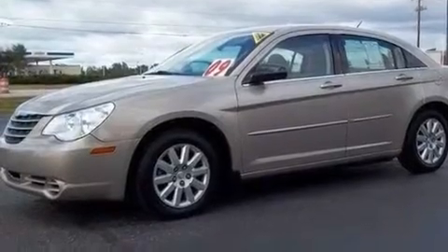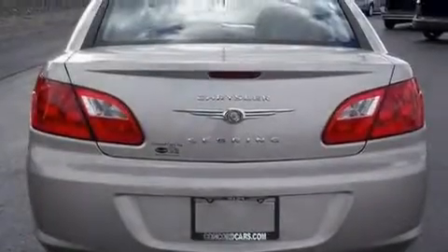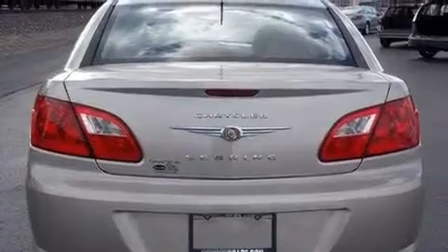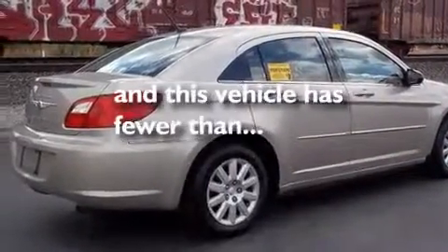Its top features include fold-down rear seats, cruise control, a keyless entry system, a CD player which can read MP3s, a security system, a low-tire pressure indicator, side impact airbags, and this vehicle has fewer than 34,000 miles on the odometer.